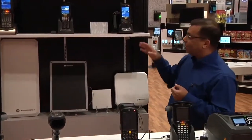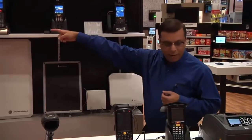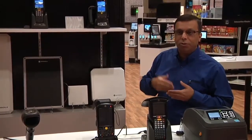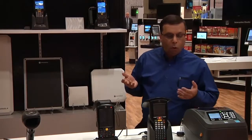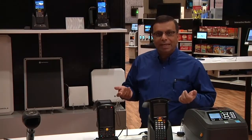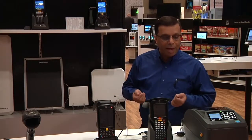The mobile readers like the MC3190Z, the 9190Z, and including our sled devices where we bring RFID to different sets of mobile computers like the 55, 65, and 67, are ideally suited for in-store applications for in-taking stock, cycle counting, replenishment, and other areas.